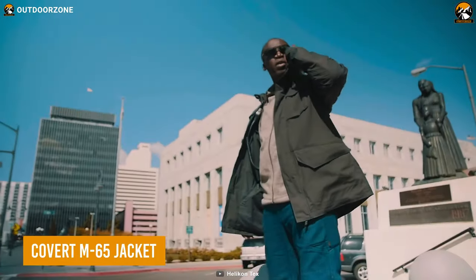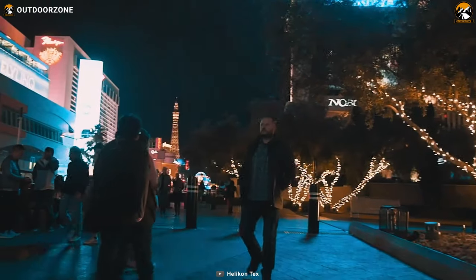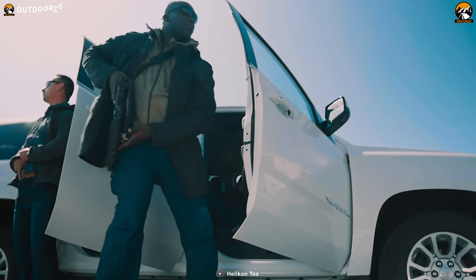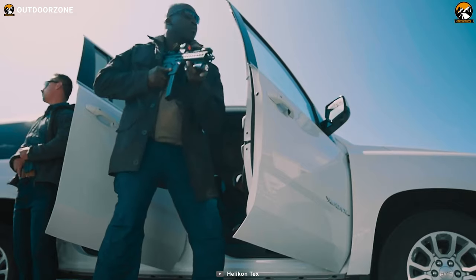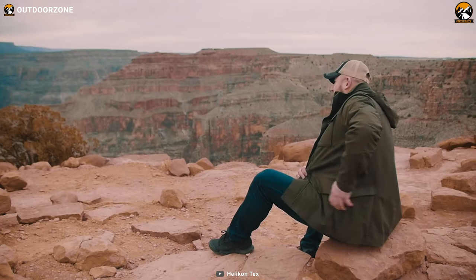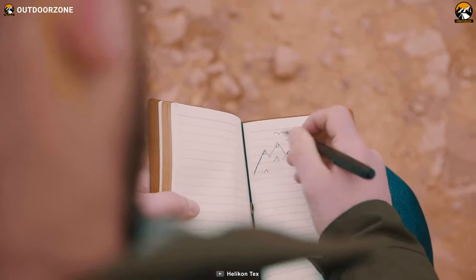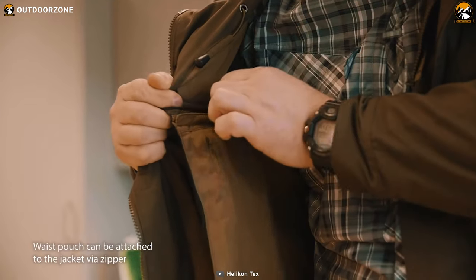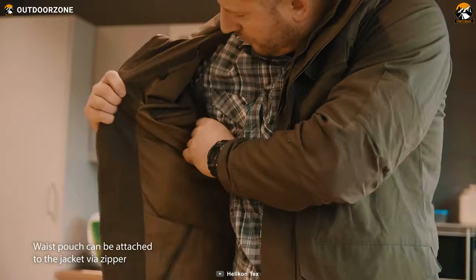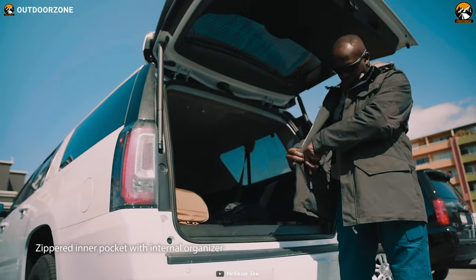Covert M65 is your go-to tactical jacket from Helicon Techs. With countless features and possibilities, this jacket is skillfully crafted with a perfect combination of polyester, cotton, and elastane. As a result, this one's stretchable, breathable, and will resist water, so users can go rough and tough without worrying about anything. Furthermore, its detachable pockets can be utilized impressively to keep those gear items properly concealed, while its inner pockets can easily hold extra mags on your firearms.